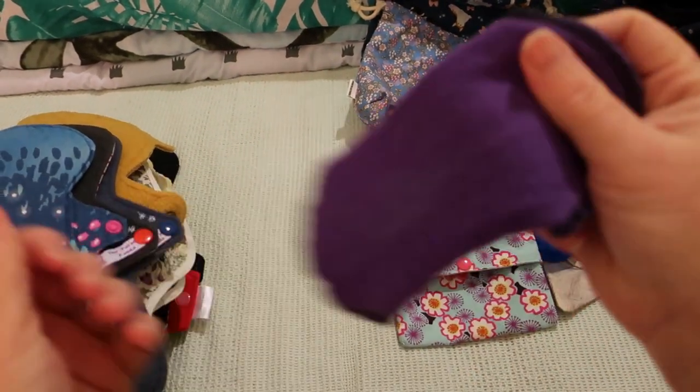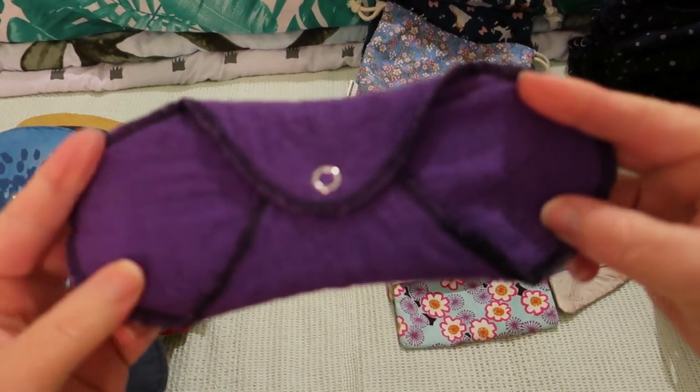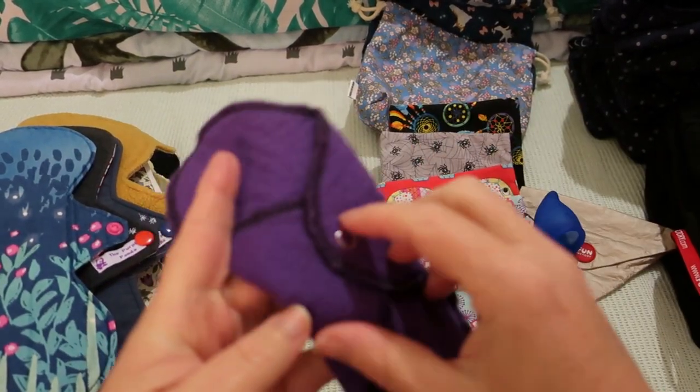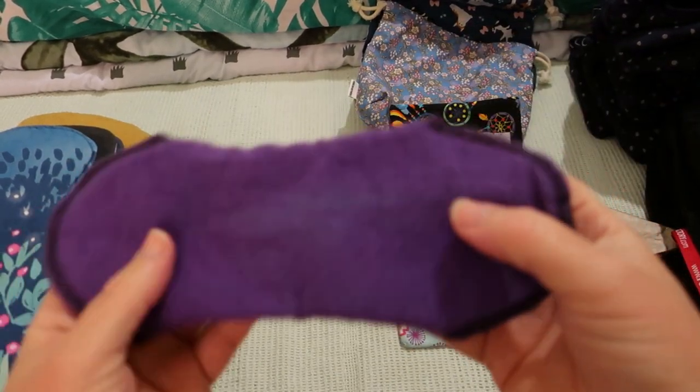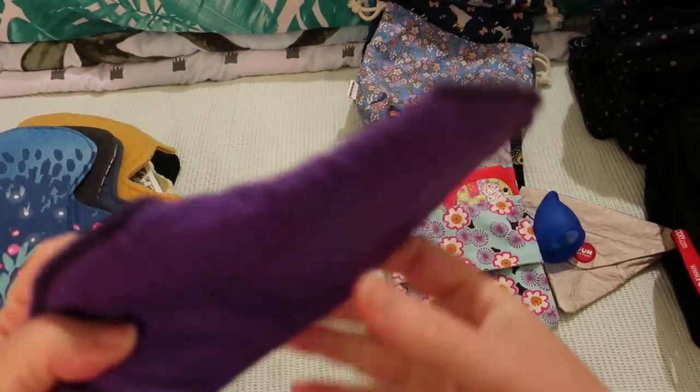And then there is this 8-inch cotton range pad by Gladrags. It's just their cotton range — not the organic, as their organic is undyed.